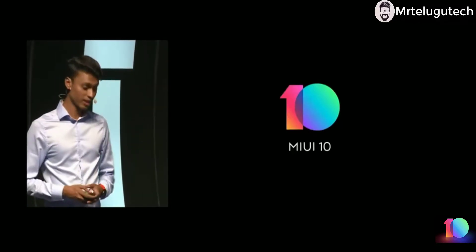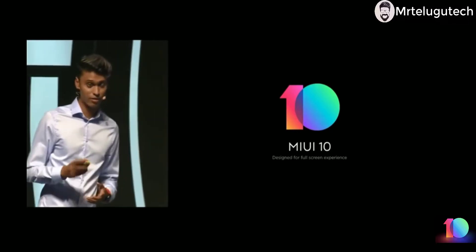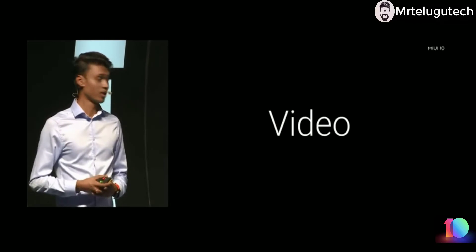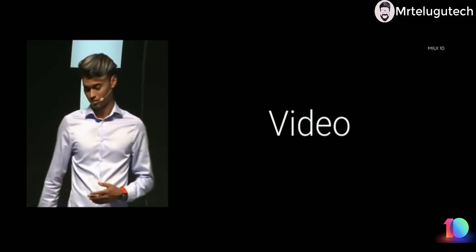So that's MIUI 10 — designed for a full screen experience, keeping in mind the new aspect ratios. We also have a video to summarize what we spoke about. Let's take a look.